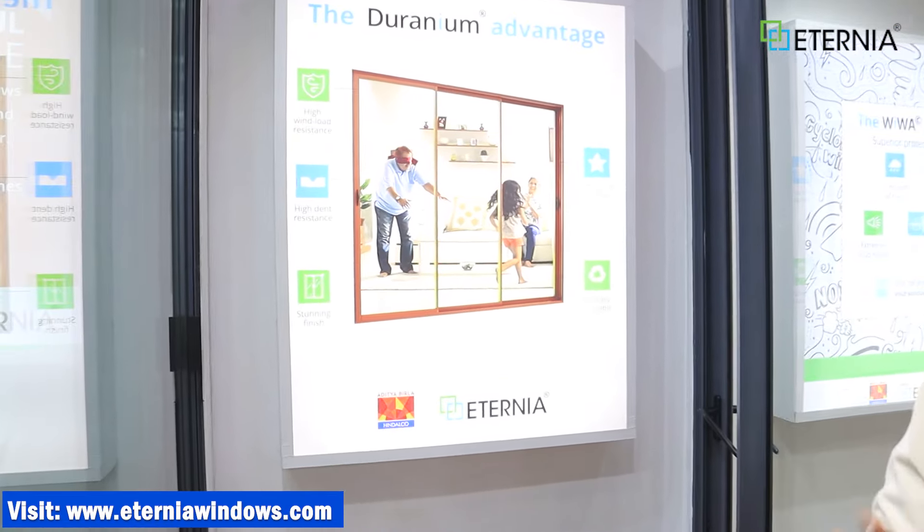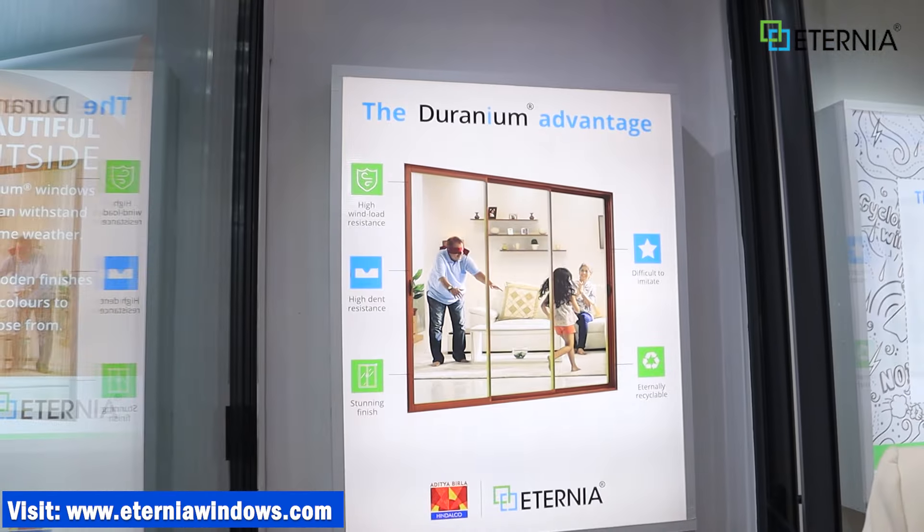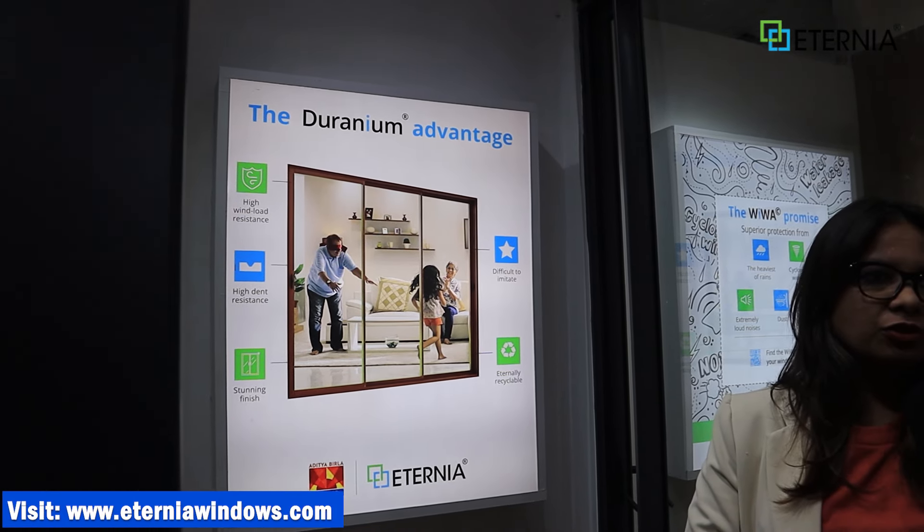Deuranium offers high wind load resistance — meaning when cyclones come, it can protect your home. Windows made of Deuranium can provide that protection. At the same time, this material allows our designs to be very sleek and slim. So we are able to offer a sleek and slim design with the right amount of strength. That is the speciality of Deuranium.